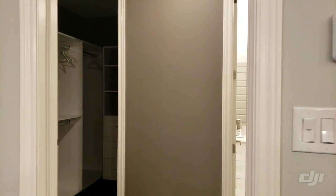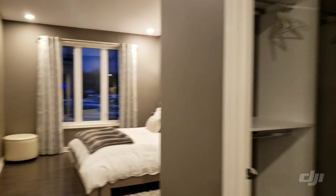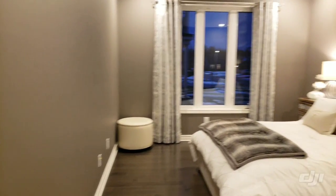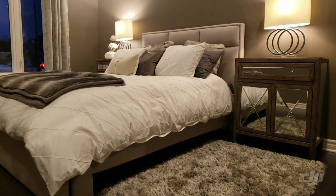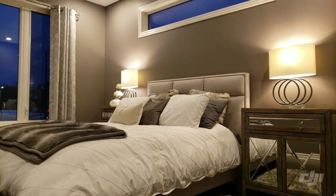Moving on, next on the main floor we have the master bedroom. The master bedroom is quite spacious and the model homes look lovely. The interior is done so nicely — it's wonderful to see them.